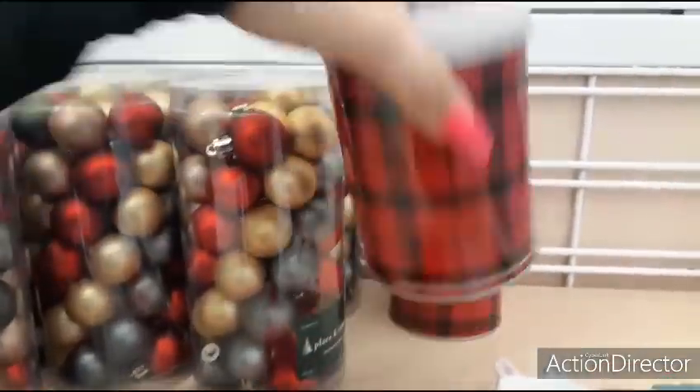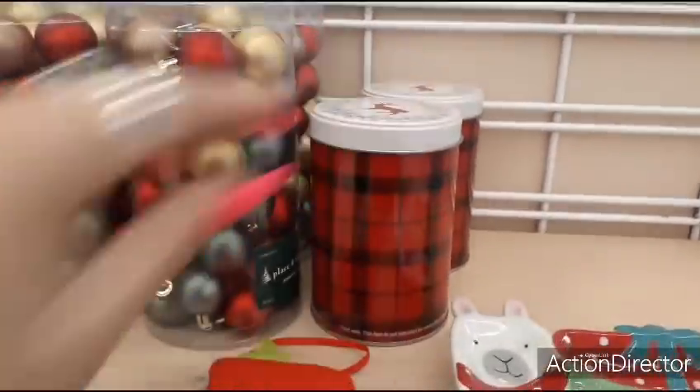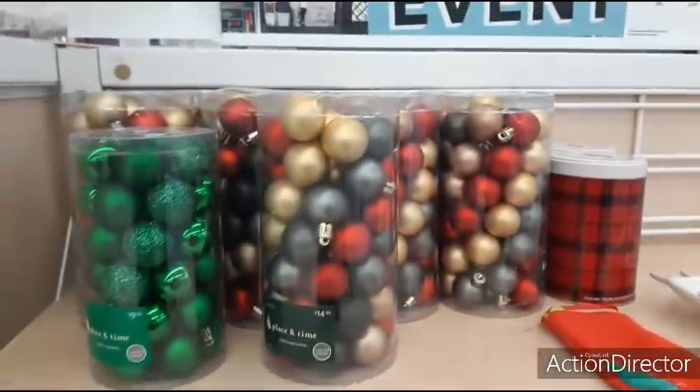They have these little tins — they have a lot of tins, actually. We'll go through them. $4.99, so that would be $1.49. That's 70% off.